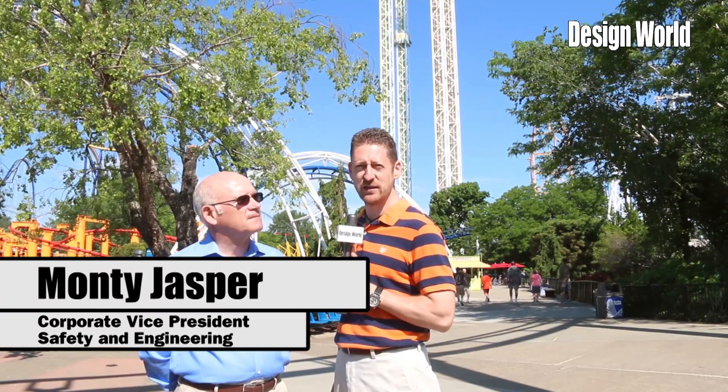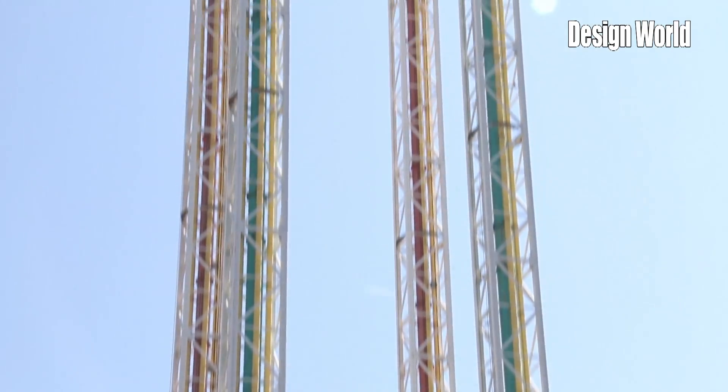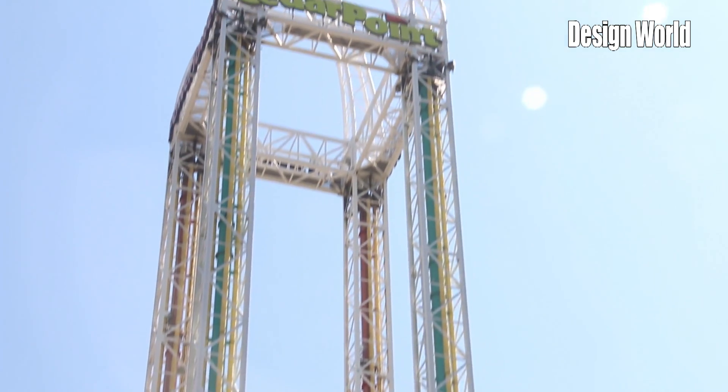Hi, I'm Paul Heaney, Editorial Director for Design World. I'm here in Cedar Point in beautiful Sandusky, Ohio. Joining me today is Monty Jasper, who is the Vice President of Corporate Safety and Engineering here at Cedar Fair. And we're standing in front of the Power Tower, one of the taller rides in the park. Monty, tell us a little bit about it.